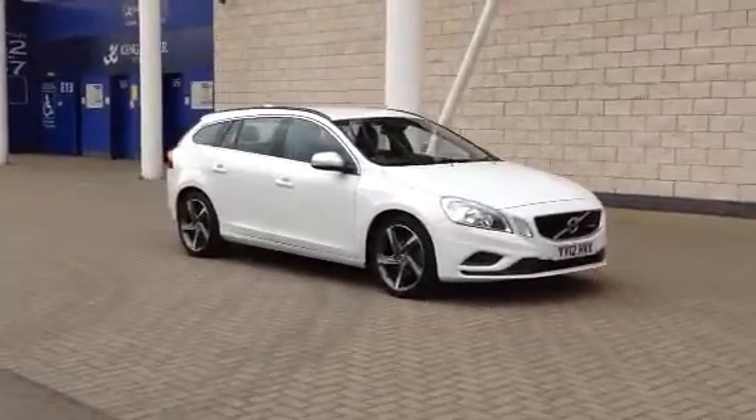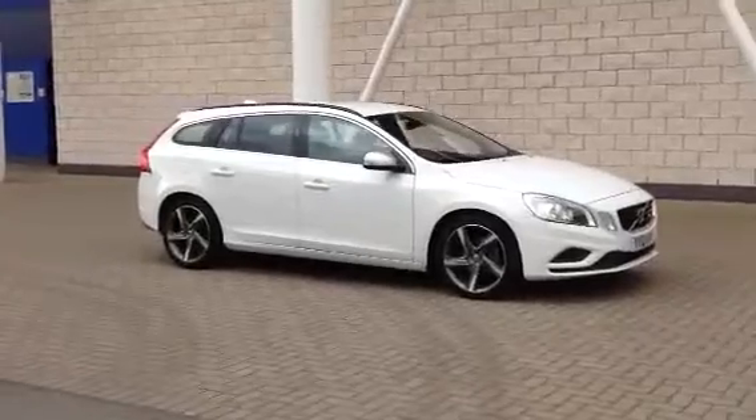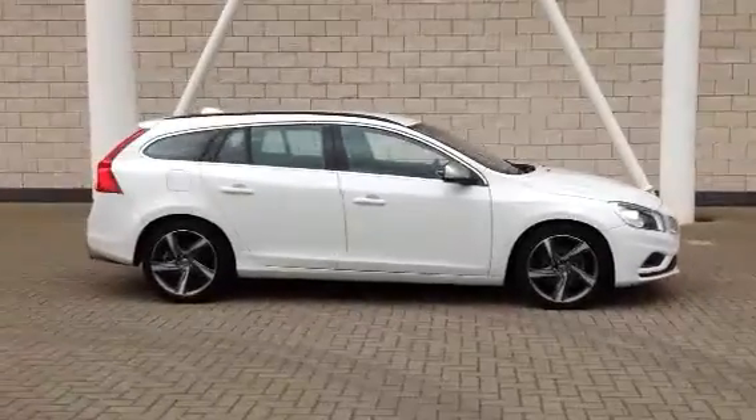Welcome to Sturges Volvo. I've got a V60 for you here. This is the D2 Drive-E R Design. It's a 1.6 diesel manual 6-speed, 2012 on a 12 plate.